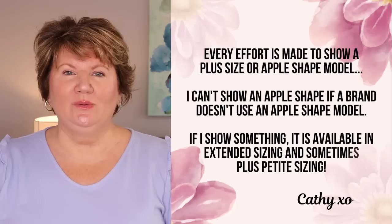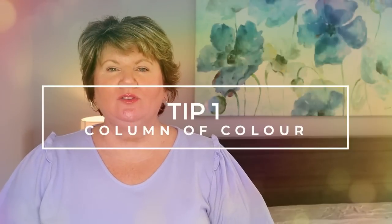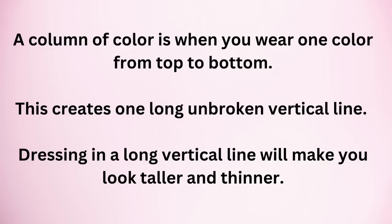The first do and don't to hiding a large belly is dress in a column of color. A column of color is when you wear one color from top to bottom. What it does is it really tricks the eye and makes you appear longer and leaner — it doesn't cut your body anywhere, so it's really hard for the eye to see where your belly might be. You could wear all navy, all black, all green, all brown.